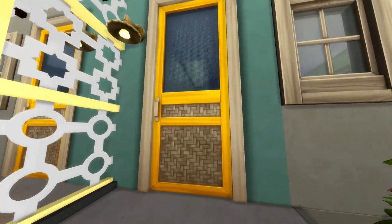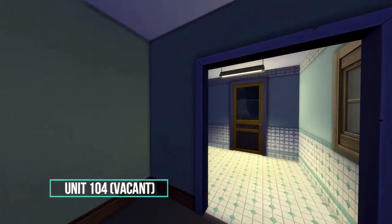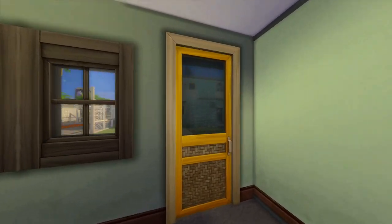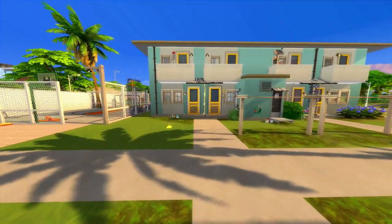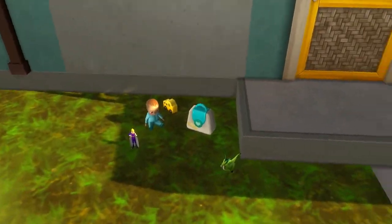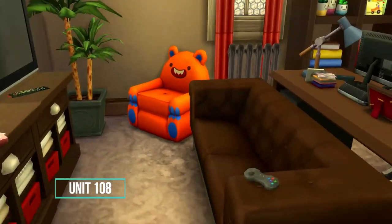This next unit is actually vacant. I put boxes in there just to show that it was vacant — nothing fancy inside. I want to give the Simmer the freedom to decorate once they get inside.